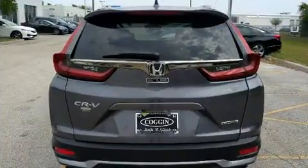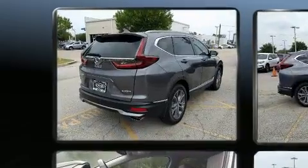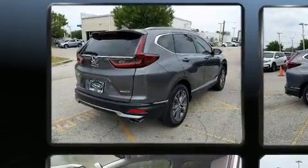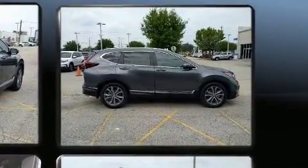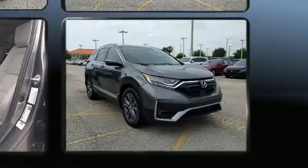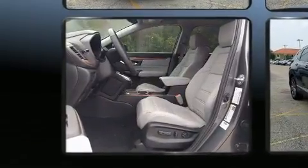Honda prioritized comfort and style by including power front seats, heated seats, turn signal indicator mirrors, and more. Features such as automatic climate control and leather upholstery prove that economical transportation does not need to be sparsely equipped.